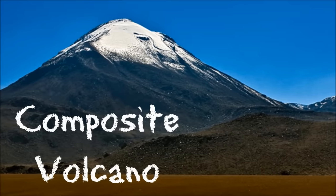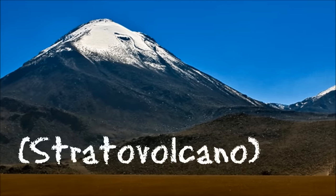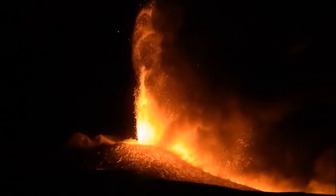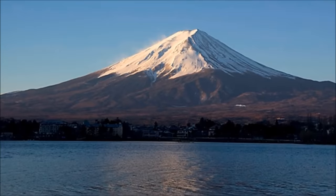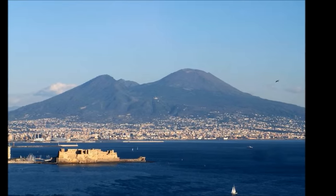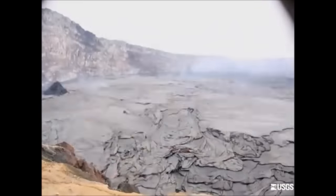Third, there are composite volcanoes. Also known as stratovolcanoes because they are made of alternating layers built up through different eruptions, composite volcanoes can grow to be very large, and may be very dangerous. Some famous volcanoes, like Mount Fuji in Japan, and Mount Vesuvius in Italy, are composite volcanoes. There are other types of volcanoes too, like fissure vents, lava domes, and lava tubes.